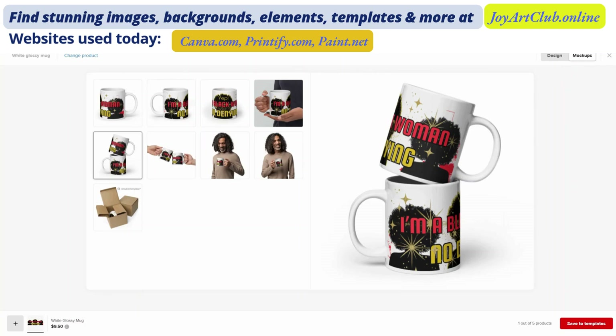I'll leave a link in the description and a pinned comment if you need a reminder on how to create your own mock-ups. Now I'm going to show you something I don't think I've shown you before. We're going to go over to Paint.net — I've mentioned this in my earlier videos — and this is how you can resize your designs. Paint.net actually does it better than Canva because it resizes the entire image. When you resize in Canva, it just resizes the page, not the design itself.